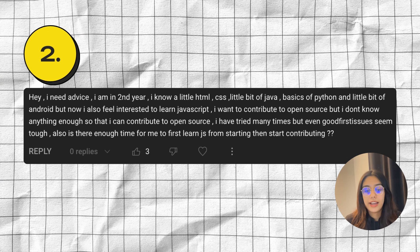Moving on to question number two. I'm in second year. I know a little HTML, CSS, a little bit of Java, basics of Python, and a little bit of Android, but now I also feel interested to learn JavaScript. I want to contribute to open source, but I don't know anything well enough to contribute. I've tried many times, but even good first issues seem tough.